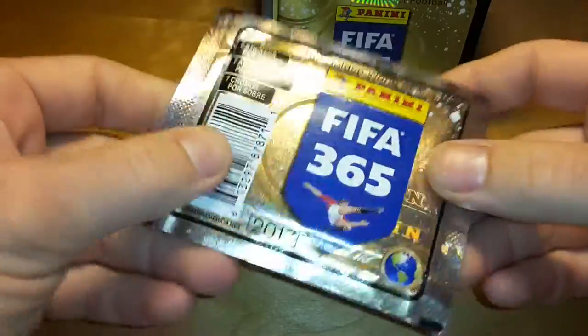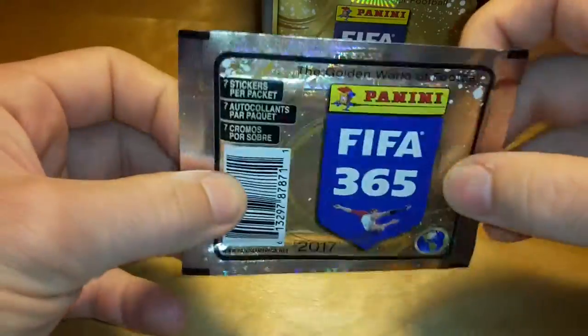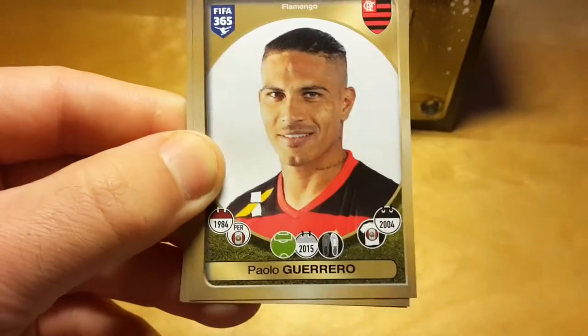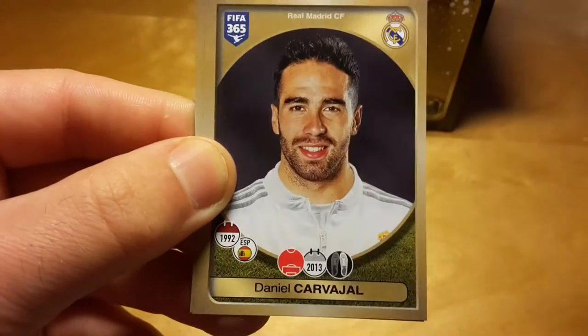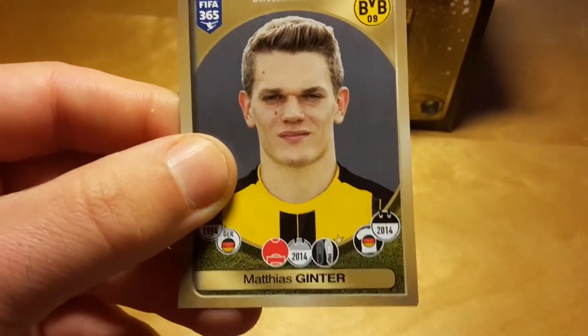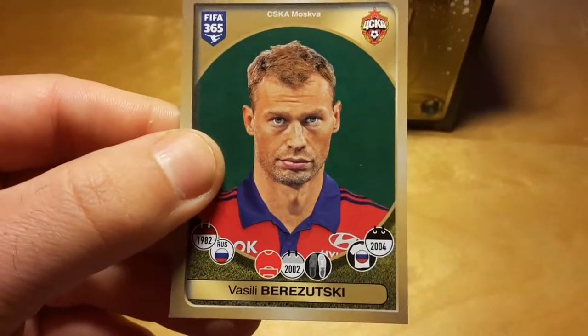The pack is really shiny, which is super uncommon for a Panini set and I like it a lot. There are seven stickers per pack — I think only the US and Canadian versions have seven stickers per pack, which is of course good.